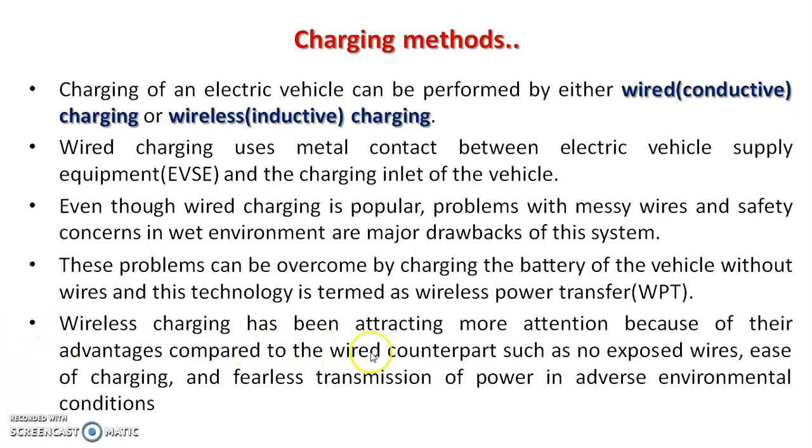Wireless charging has been attracting more attention because of its advantages compared to wired counterparts, such as no exposed wires, ease of charging, and fearless transmission of power in adverse environmental conditions.